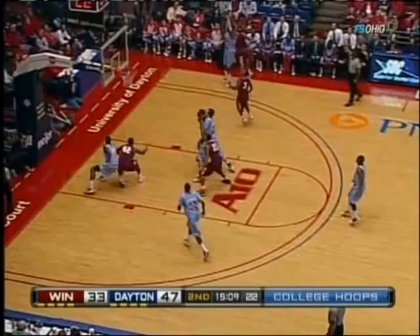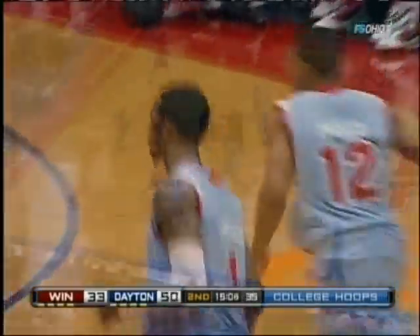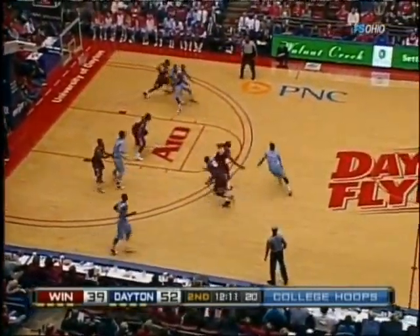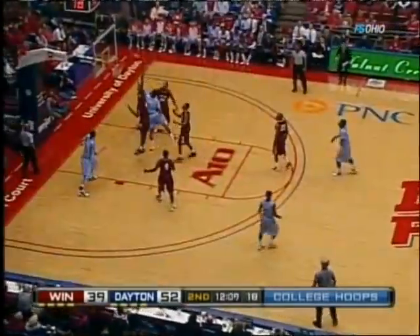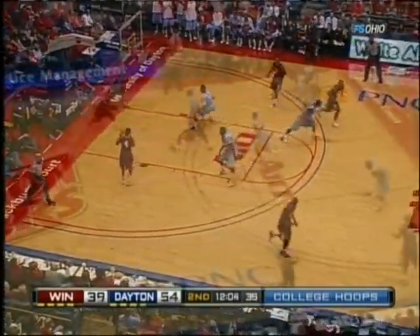Dayton counters by bringing Fabrizzius in. There's a three from the corner by Johnson. Both teams bleed so hard on defense. Beautiful roll by Oliver as he lays it up and in — fresh end.